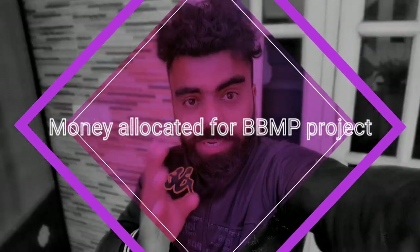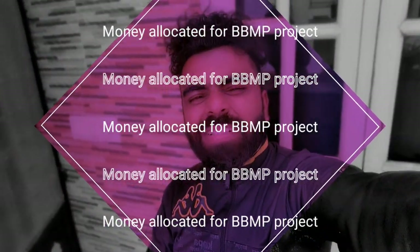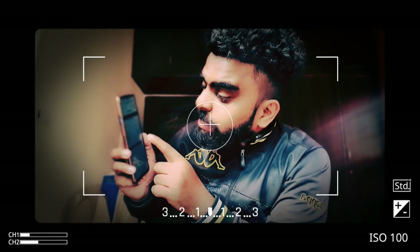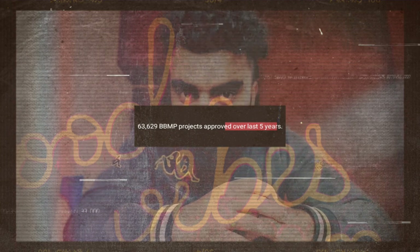Bengaluru — this citizen portal gives you all the details about the BBMP projects, its status, and also the amount of money allocated onto it. Isn't it transparent? Transparency to the next level! Almost 371 crores have been allocated for projects around Hormau, and 63,629 projects have been approved by BBMP over the last five years.